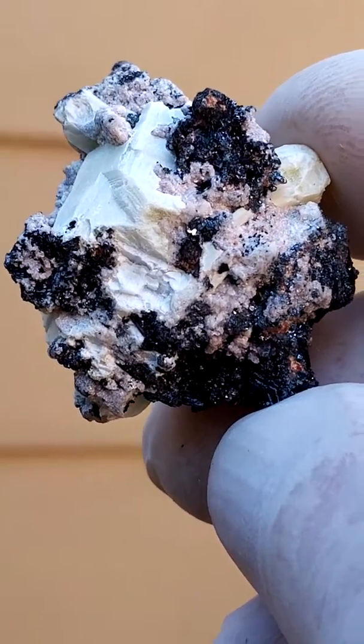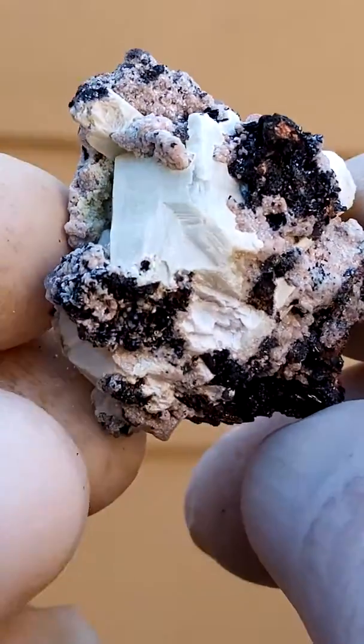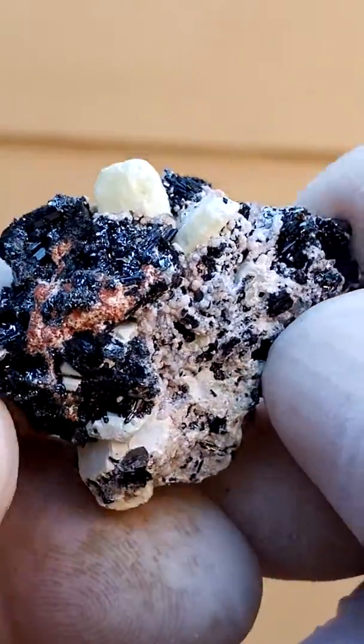Very very difficult to photograph yellow minerals too. There you have the terminations of a suspect hydroxyapophyllite, the white sitting among the yellow etringites. Lovely miniature.